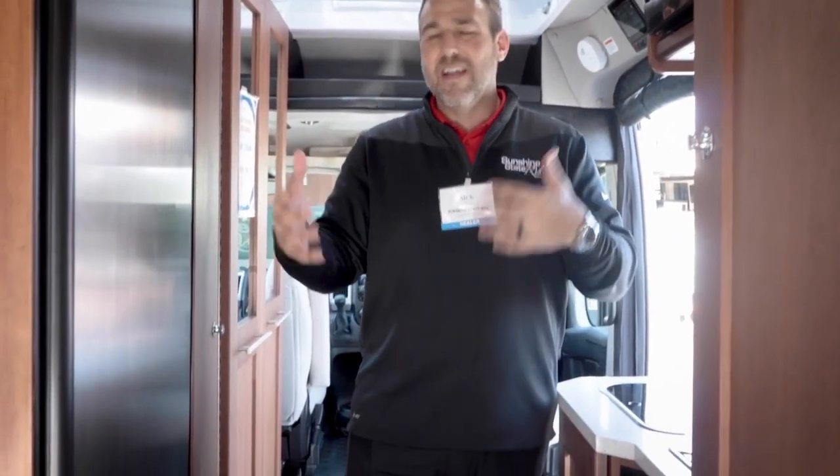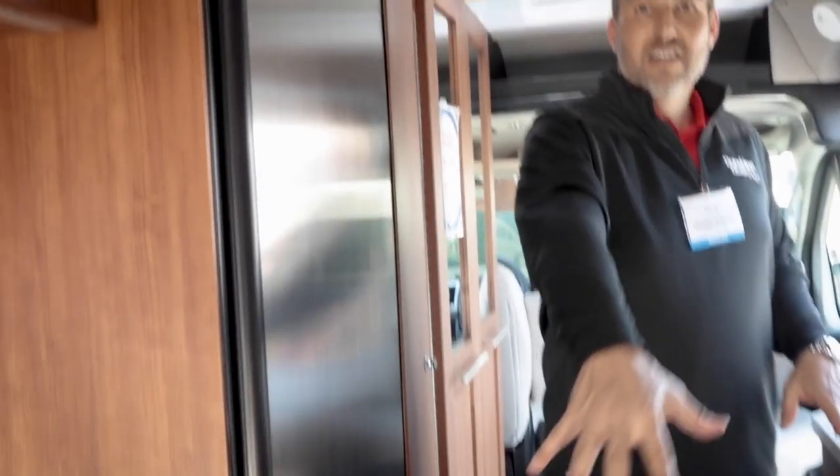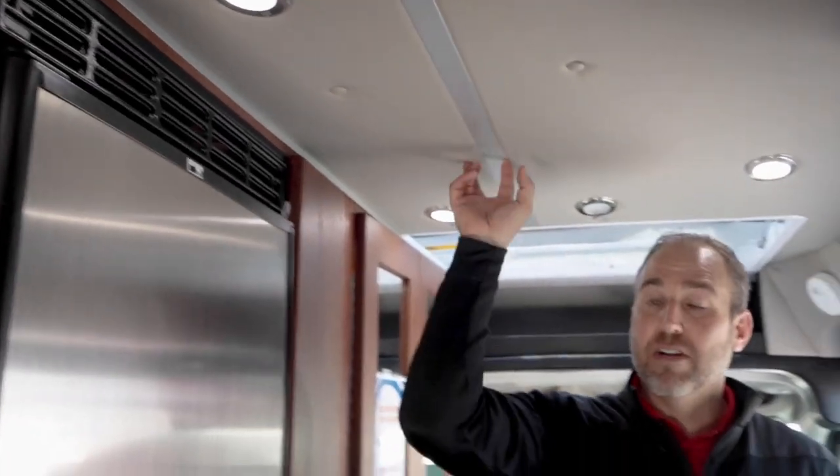This is RoadTrek's top-of-line — it's a floor plan nobody else really offers. You've got seat belts on the couch, a wide-open floor plan where you can slide bikes, plywood, kayaks, or fishing poles down the middle. When you want to sleep, the whole back becomes a bed for extra people. It works as a mobile office, or if you've got kids, two can sleep up top in the pop top and the parents sleep down below.